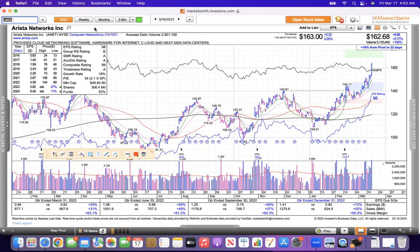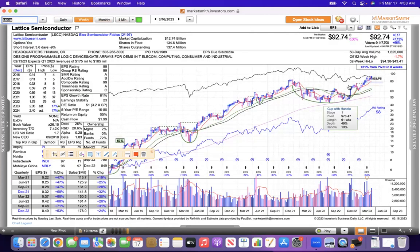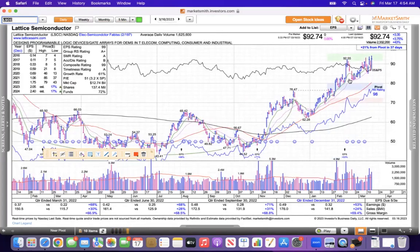Gladys Semiconductor is another one. You can see the weekly chart there. This base with the handle pattern has now just ripped higher the last few weeks, getting support at the 21. It made a new high on Thursday.